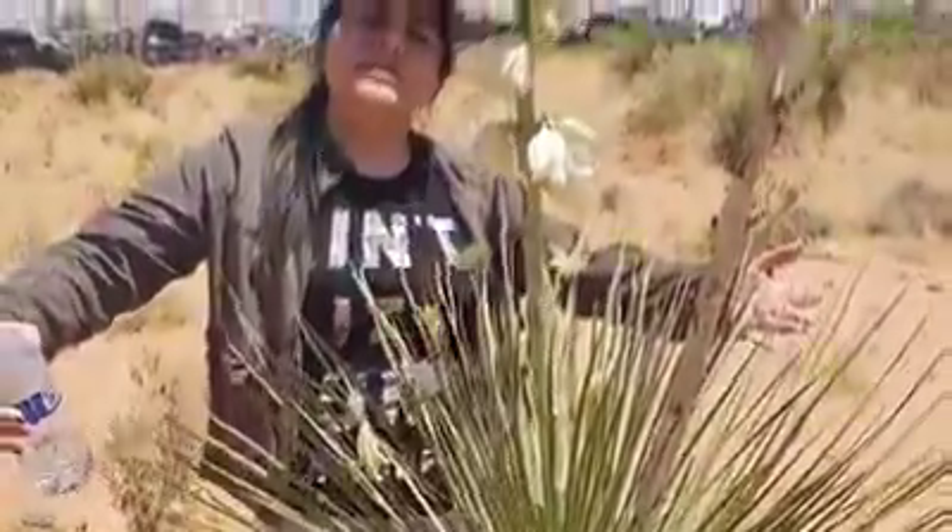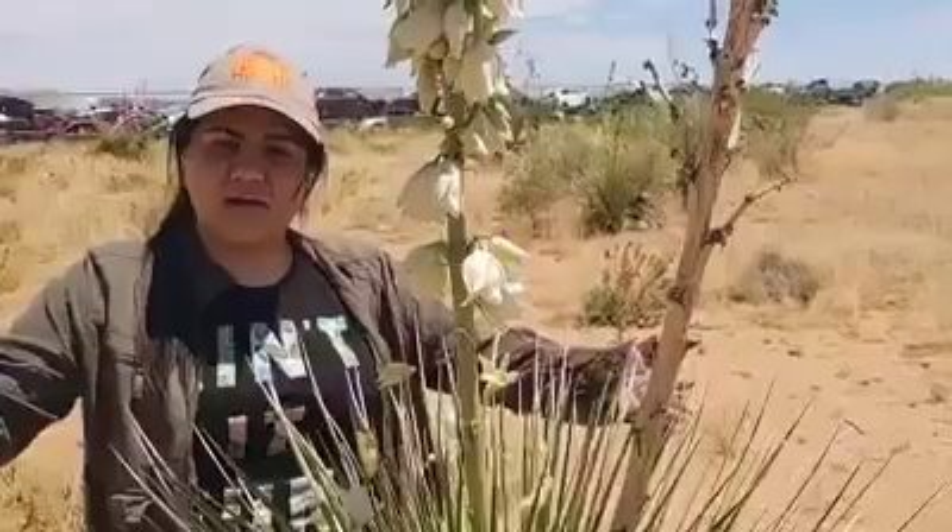The reason that they call it a soap tree yucca is because the Native Americans used to use the roots of these yuccas as a substitute for soap. You can dig up the roots from the yucca and it actually has antibacterial properties.